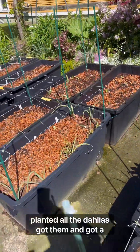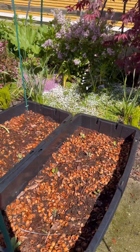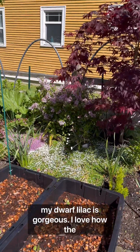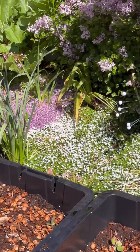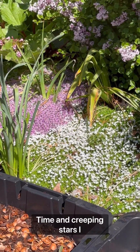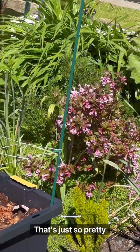Planted all the dahlias, got them in — got a bunch of Rebecca, the annual kind. My dwarf lilac is gorgeous. The creeping thyme and the creeping stars — I think that's what they're called — are blending together. That's just so pretty.